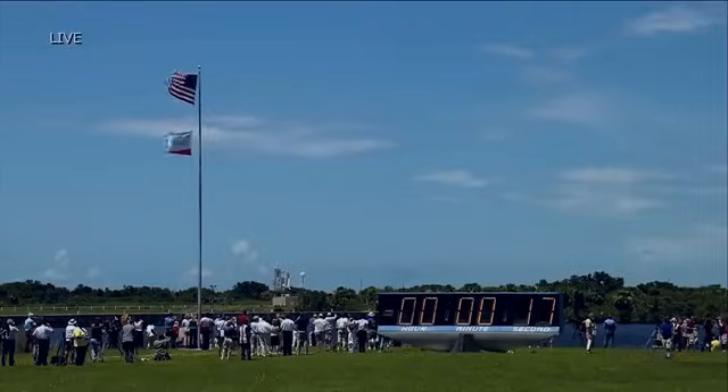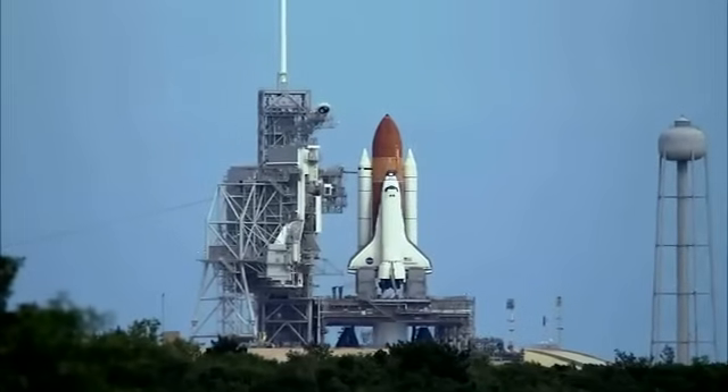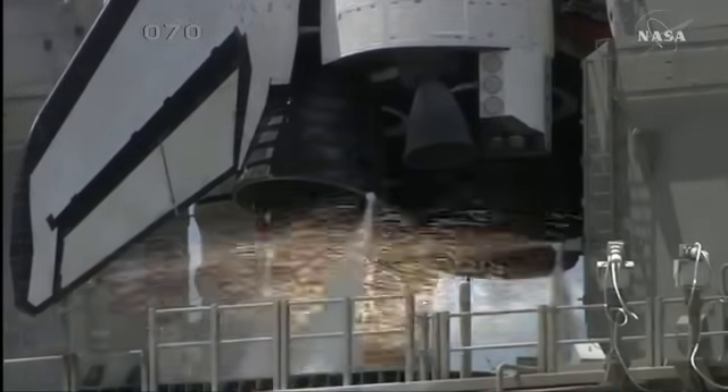T-minus 10 seconds and counting. 15, 12, 11, 10, 9, 8, 7...